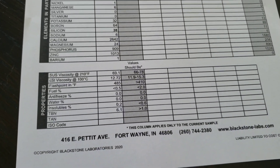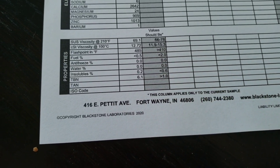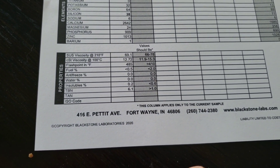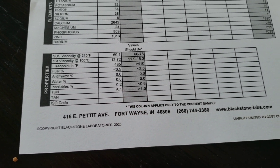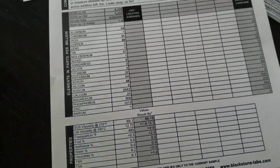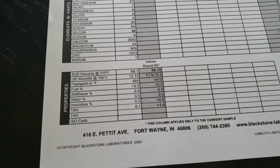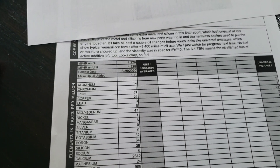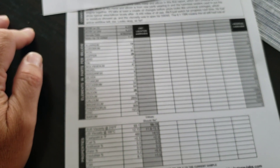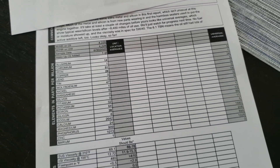I had a little over 4,000 miles on this oil change — I always do the first one early on purpose to get some of those metals out. The viscosity numbers are right where they're supposed to be for a 5w40 oil at over 4,000 miles. Flashpoint was looking really good, no fuel, antifreeze, or water was found in the oil. The TBN — total base number — was 6.1. I did a lot of stop-and-go and towing in the first 4,200 miles, and if the oil starts around 7 or 8, still showing 6.1 is pretty good.